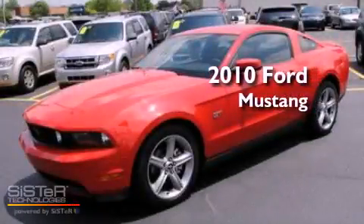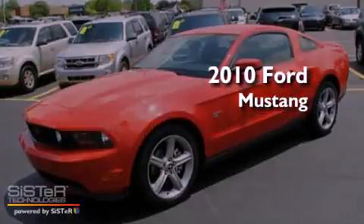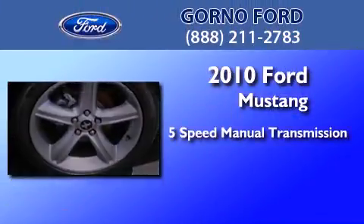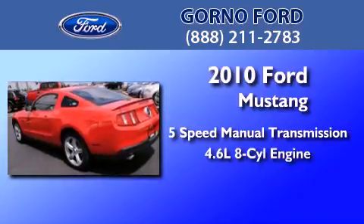This is a certified pre-owned 2010 Ford Mustang. This car has a 5-speed manual transmission and a 4.6 liter V8.